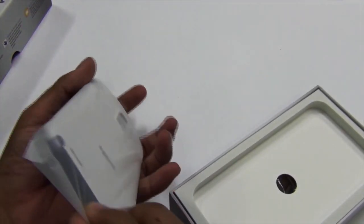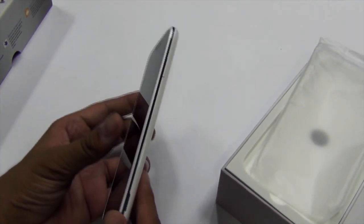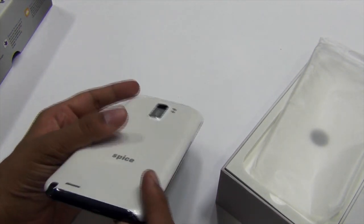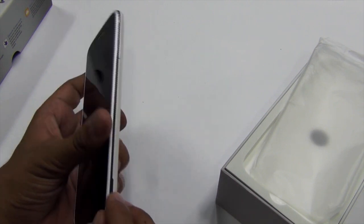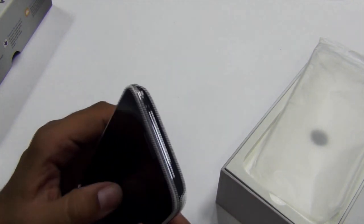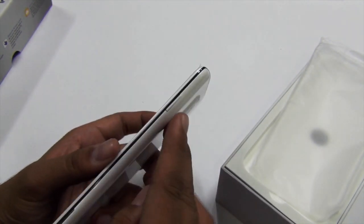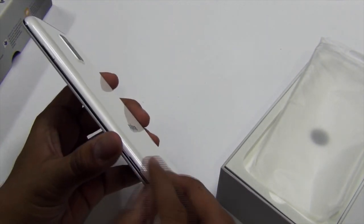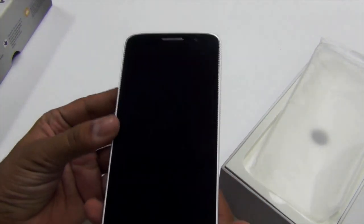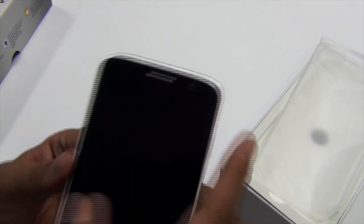Let's have a quick look at the device, which is 9.5 mm thick and looks pretty sleek with a large display. This is the white variant with very slim bezels and a metallic housing on the sides. On the top you have a 3.5 mm headset jack. On the left are the volume rockers, on the right is the power button, and on the bottom is the plug to open the back panel. The back has speakers, an 8-megapixel camera with dual LED flash, and the front has a 2-megapixel camera, sensors, and speakers but no physical home button.